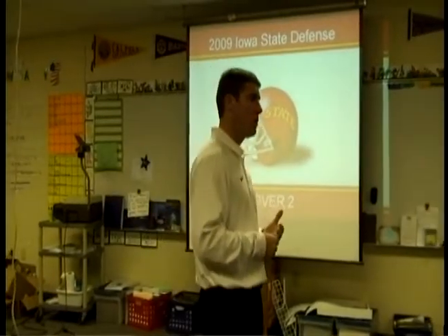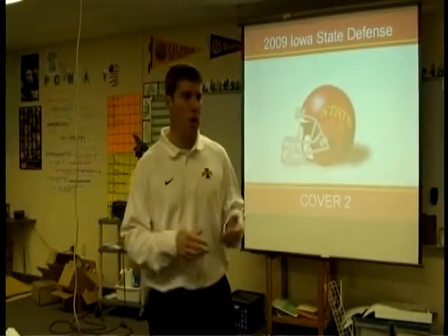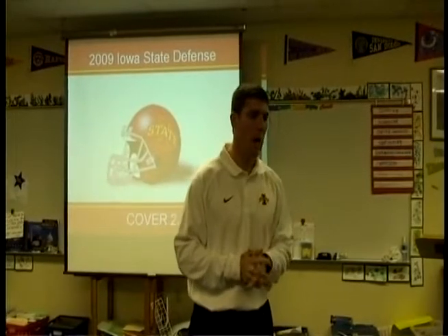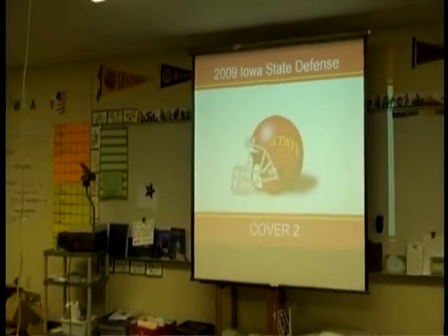Some of the techniques and coaching points for the secondary should be okay, but things with the linebackers may be totally different than anything you guys have done or what you're trying to do at your school. If you have questions, don't hesitate to ask. If there's something I'm talking about that's unclear, or you want to know how to apply it in a different scheme or system, feel free to ask. We'll go ahead and get started talking about Cover 2.